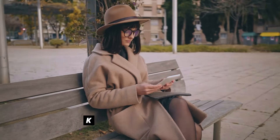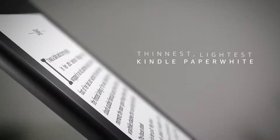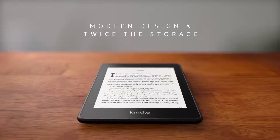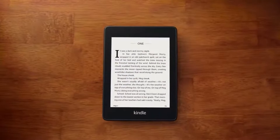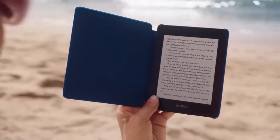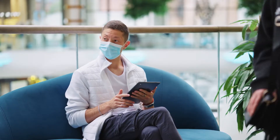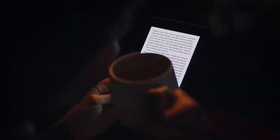Number 2: Kindle Paperwhite. If you are not sure what book to take in your suitcase, take a lot of them inside the Kindle Paperwhite for €139 — the e-book reader with the best value for money from Amazon. This new generation keeps the light on the screen, 8GB for hundreds of books, and goes up to 6.8 inches to reproduce more text on the screen, with an adjustable warm light.